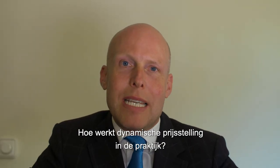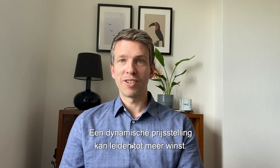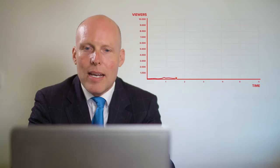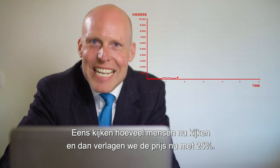And dynamic pricing in practice — how does that work? Dynamic pricing can actually drive firm profitability. Let's see how many attendees we currently have and let's lower the price by 25% now.